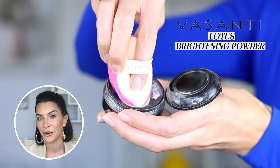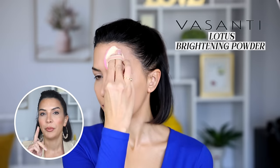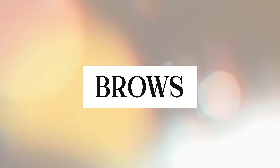I also apply some of that concealer to my eyelids to even out discoloration, then I set the lids, under the eyes, and the oily T-zone areas with the Visanti Lotus Brightening Powder using a triangular powder puff from Sephora. Moving on to brows — I have really thin brows so I do need to fix them up quite a bit. If you have beautiful full brows you can comb some brow mascara through them and call it a day, but for me I need to correct the shape a lot.